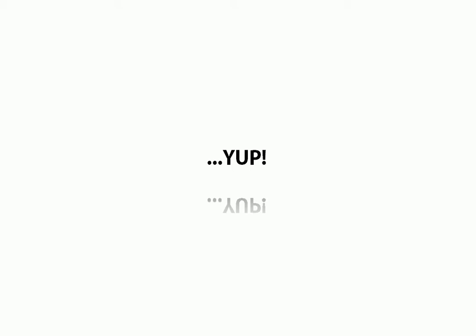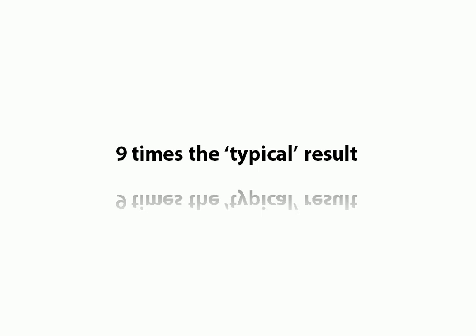We're not just talking about little 25% leaps in results, or 10, 50% leaps in results. This strategic approach has multiplied sales by over 900%. That is real numbers — nine times the typical result. And this is me using this exact strategic approach in one of the highest risk direct response marketing environments with a billion dollar brand.